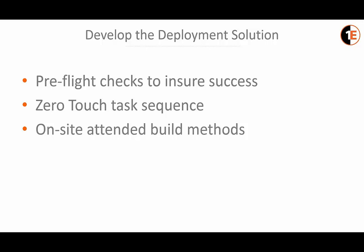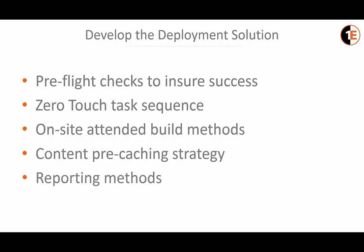In the weeks prior to the scheduled deployment date of a group of ATMs, a well-planned strategy is developed utilizing 1E's Nomad product to pre-cache 100% of the content required to perform the ATM migration locally. Custom reports are developed within SCCM to monitor the success of both the pre-caching and the status of upgrades in near real time, allowing any issues or errors to be addressed in a timely manner.